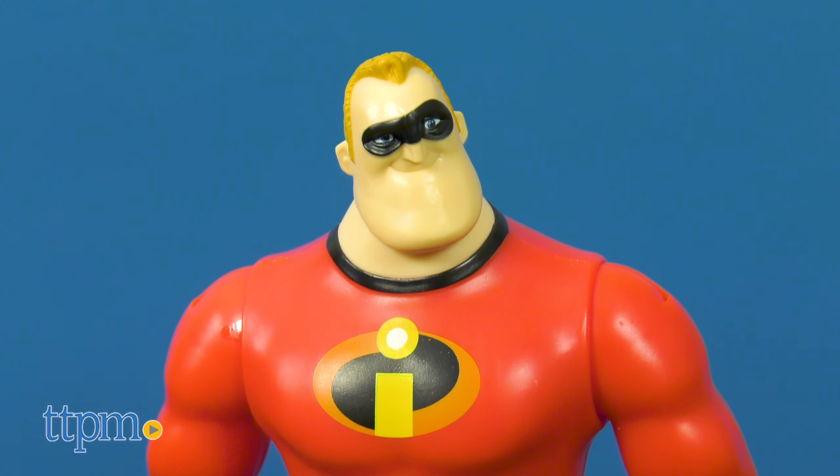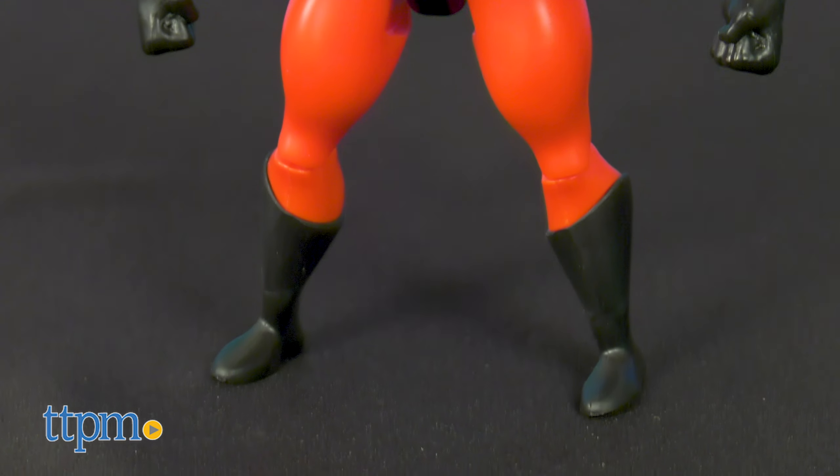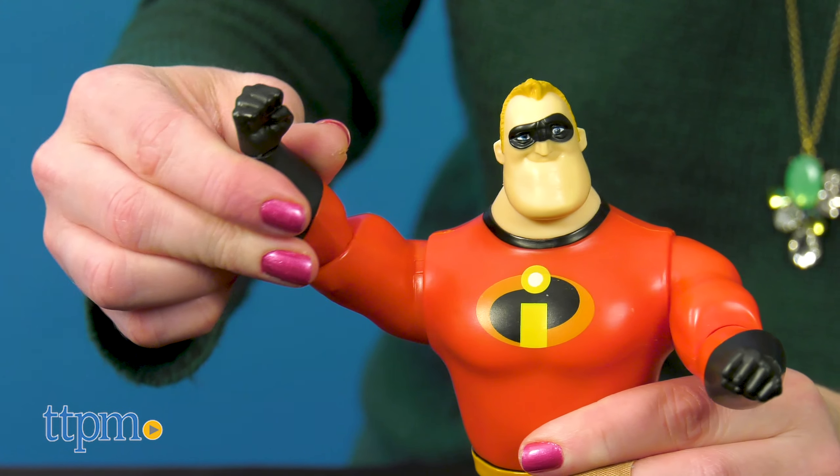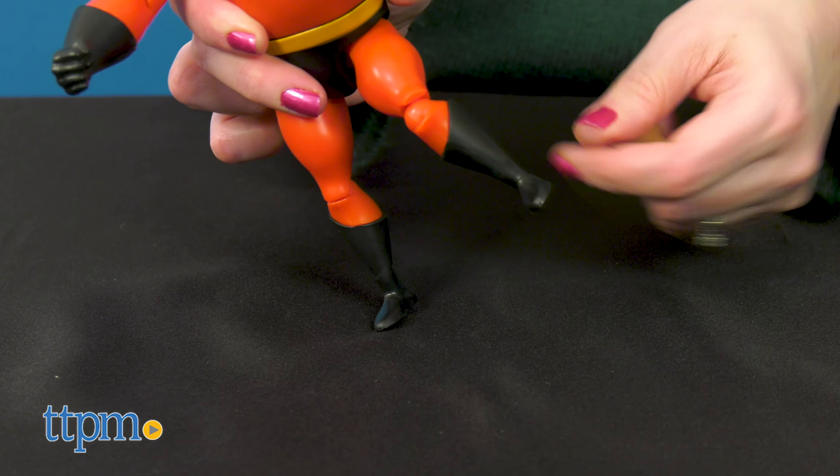The Mr. Incredible action figure stands about 8 inches tall and wears the superhero's signature red and black outfit. This is a muscular action figure with moving head, shoulders, elbows, wrists, waist, legs, and knees.